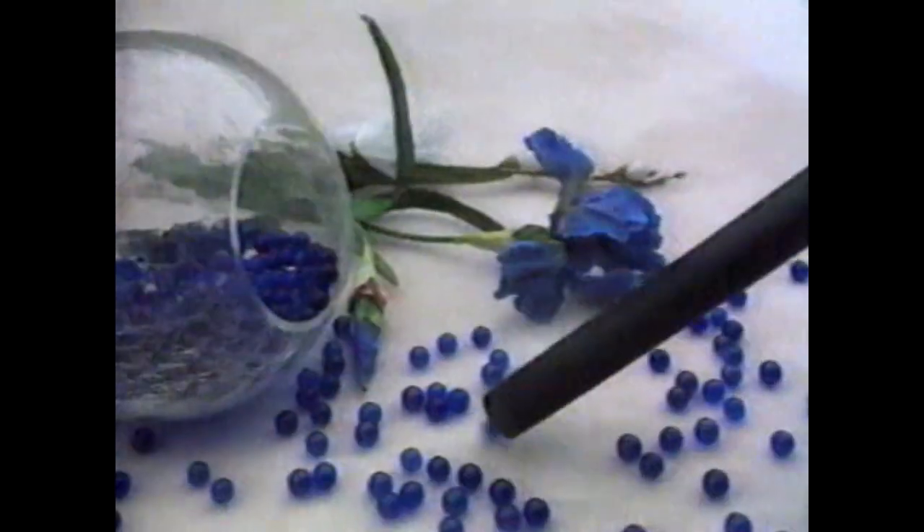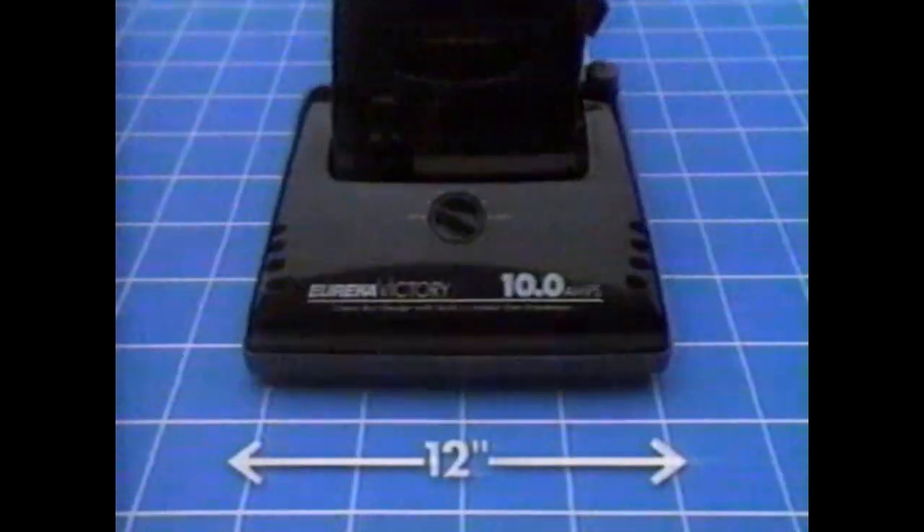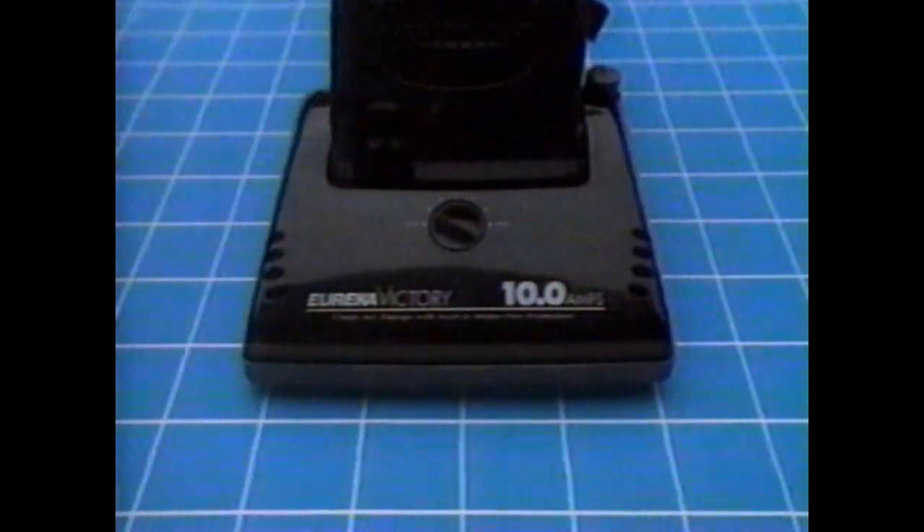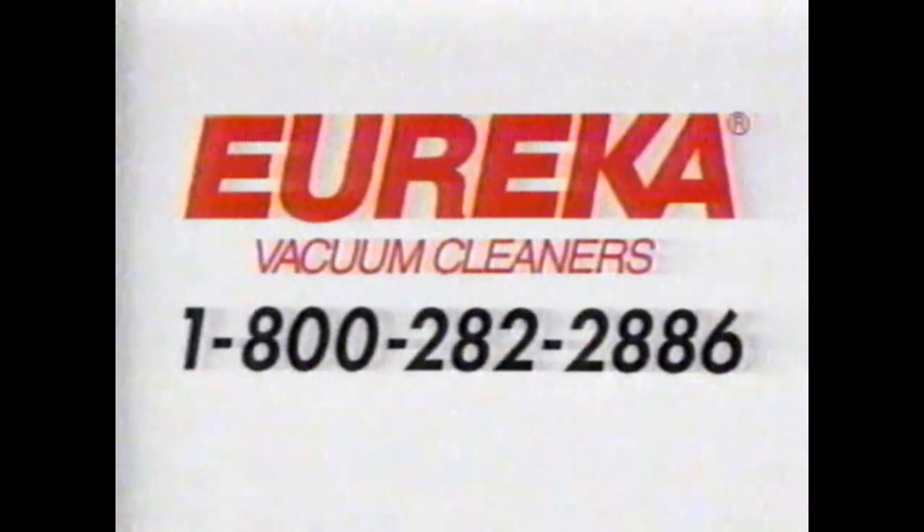Eureka's clean air system has built-in motor fan protection. It's quiet. Ergonomic handle — a real back saver. Instant tour conversion. Victory Boss 10 amps. Victory Powerline Plus 12 amps. 15 inches wide, cleans fast. Victory Boss. Powerline Plus. Eureka.